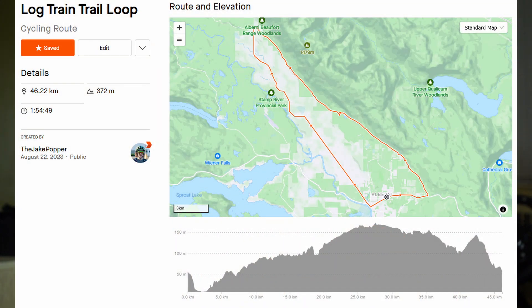Starting off with number five, I have the Log Train Trail. It's a nice, easy, flat 50-kilometer loop from the center of town and doesn't have too great of gradients. I prefer to take this route going up Beaver Creek Road and down from the north side to the south side to Coombs Candy, as that way is a little more gradually downhill. The elevation is a bit higher on the north end than the south side, and it takes about an hour and 30 minutes for the average person.